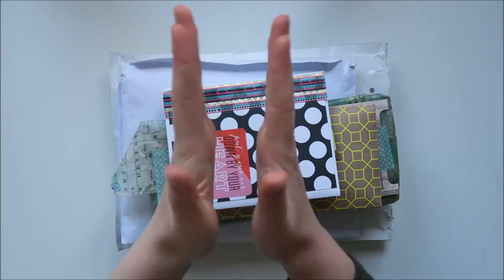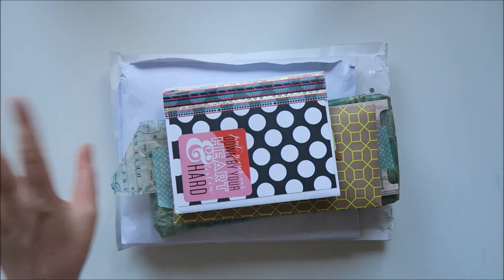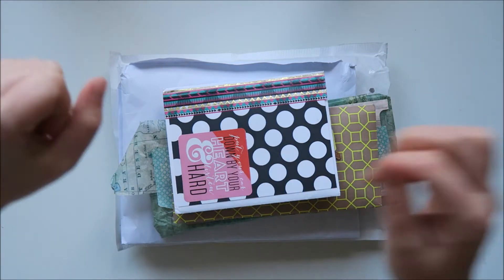Today is Happy Mail Friday! And this week I got some awesome Happy Mail!